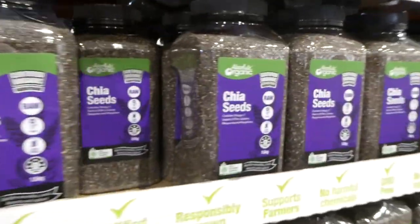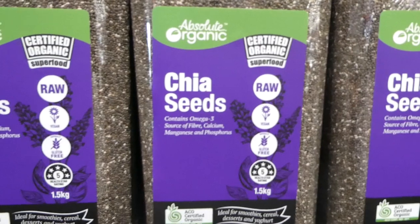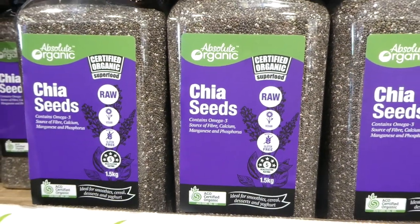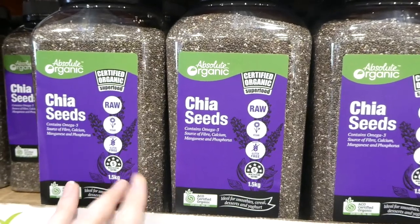The same Absolute Organic brand also has chia seeds — raw, vegan, and gluten-free. This is another 1.5 kilo pack, down $4 to $9.